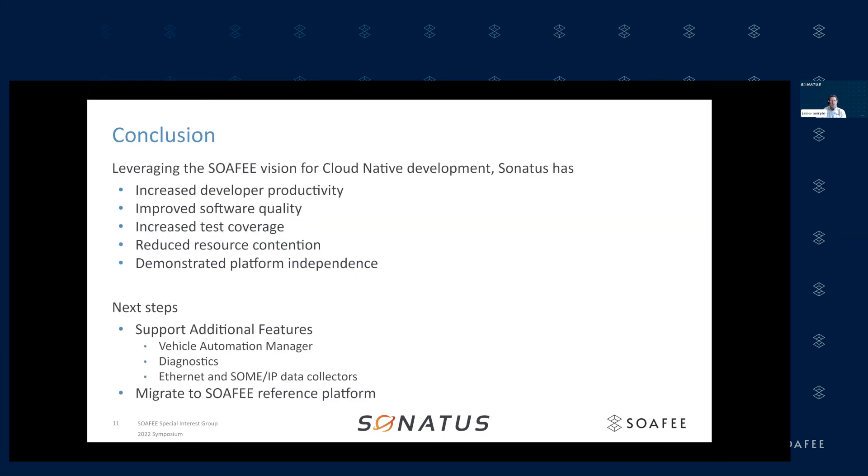By leveraging the SOFI vision for cloud-native development, we've been able to increase developer productivity, improve software quality, increase test coverage, reduce resource contention, and demonstrate platform independence. Our next steps are to support additional features, including our vehicle automation manager, diagnostics, support for various data collection off of Ethernet or SOME/IP, and hopefully migrate to the SOFI reference platform — which will become particularly important as we start getting into mixed criticality workloads and further containerization.